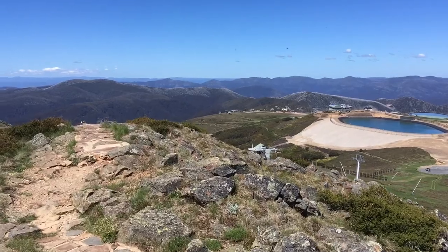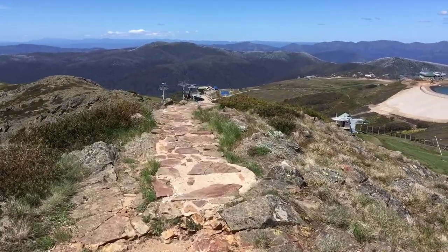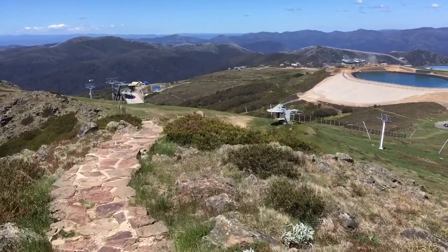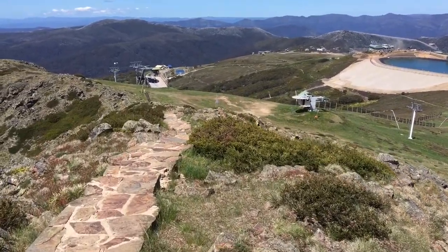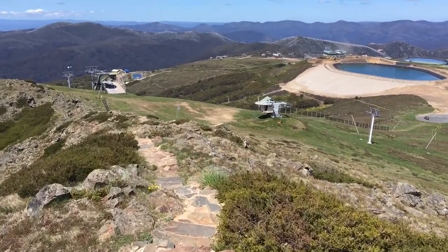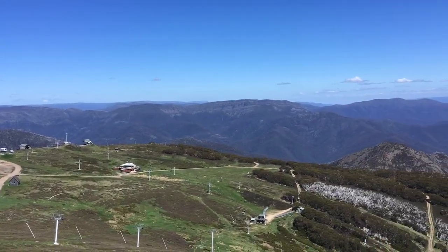So if you come up near Mount Buller, pick a nice fine day — not too windy, because it can be dangerous up here if it's windy. You don't want a hot day either, because it can actually be quite cool up here. Pick a day that's warm and sunny for the views, and check that out.